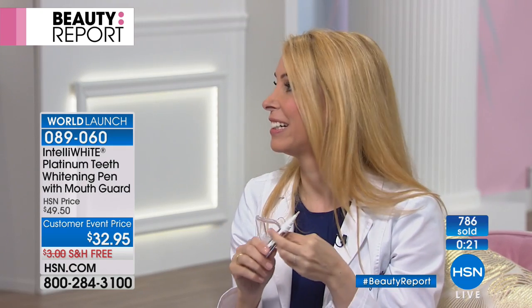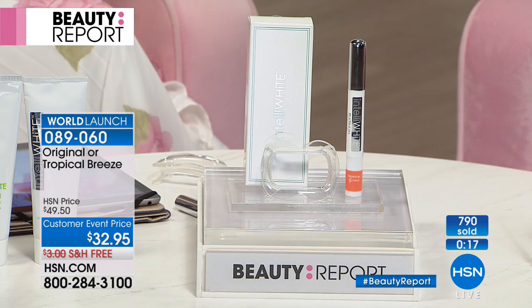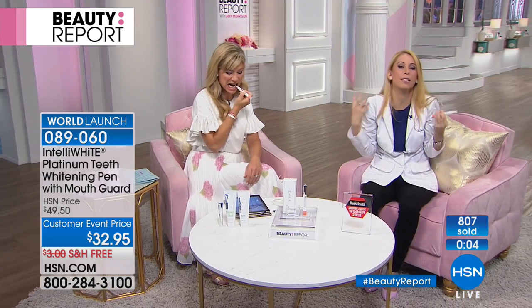This is the first time you're ever seeing our Tropical Breeze limited edition flavor, and I think you're really going to love it. Once you start whitening, you get whiter and whiter and feel better about yourself. You're confident. So think about your teenagers that don't feel so good about themselves, or even grandma or grandpa — everyone deserves to have a white, bright smile at any time in their life.